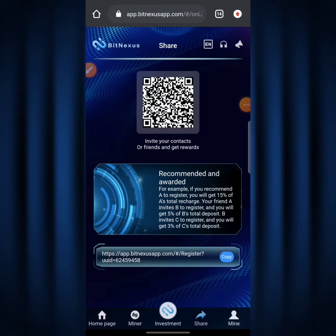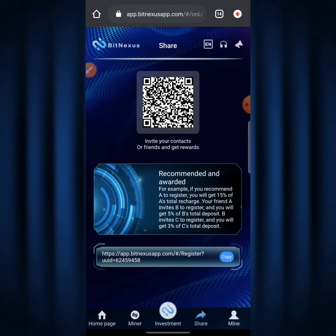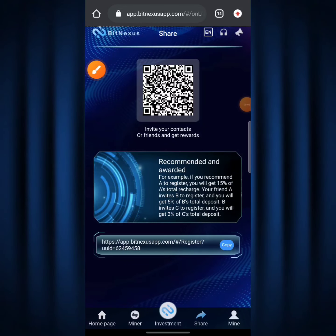The BitNexus referral program is divided into three levels: Level 1 gives you 15% of your direct referral's total recharge, Level 2 gives you 5% of their invitees' recharge, and Level 3 gives you 3% of the next level's deposits. The total percentage you can get across all three levels is about 23% — that's really amazing for every person you invite.